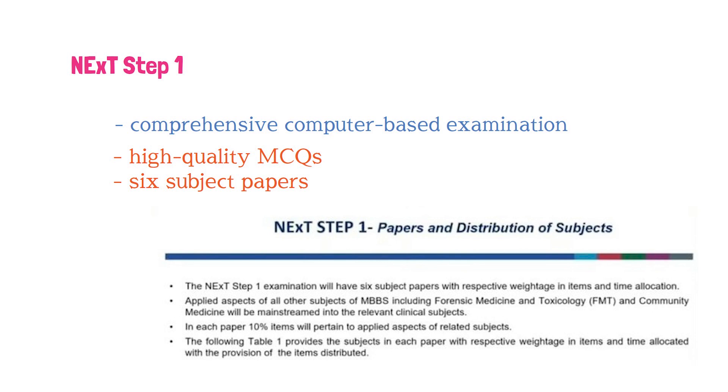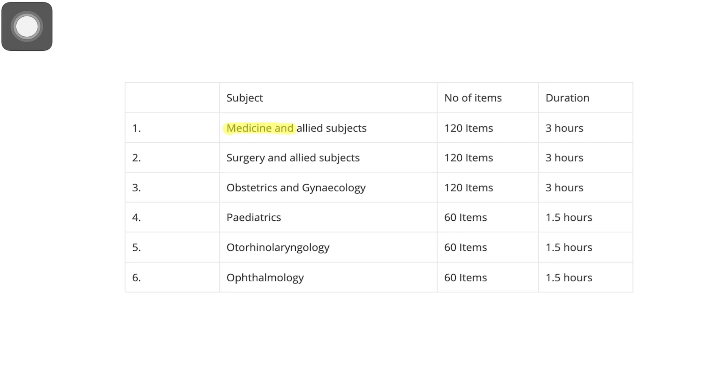Each paper will include 10% items related to the applied aspects of respective subjects. The exam will be conducted by All India Institute of Medical Sciences, i.e., AIIMS Delhi. Here we have the list of subjects — medicine and allied subjects having 120 items with a duration of three hours. There are six different subjects: medicine, surgery, obstetrics, pediatrics, otorhinolaryngology, and ophthalmology. These are the number of items and the duration for each subject.